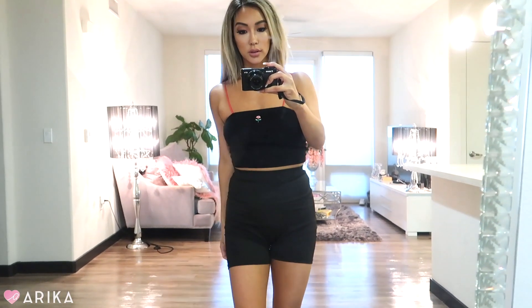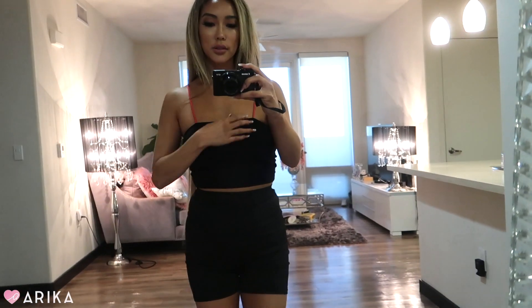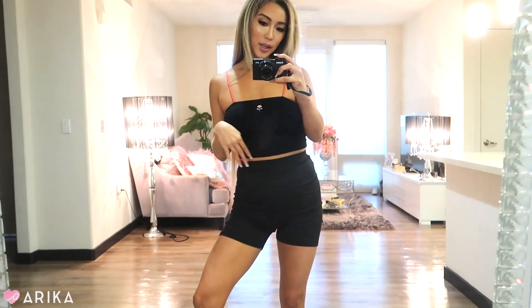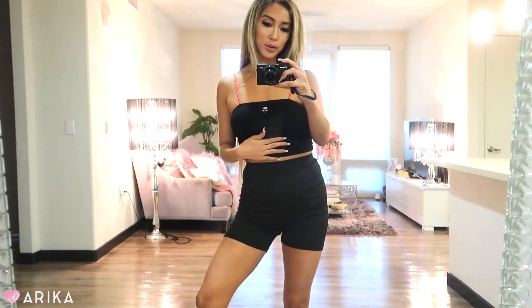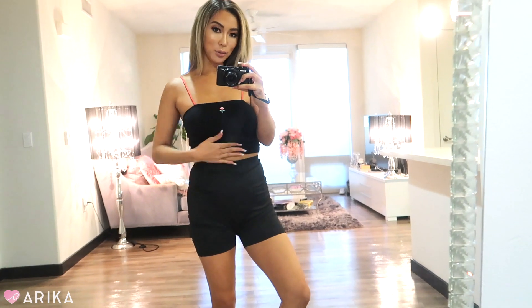I also had to get this crop top — it kind of looks like my butterfly one but this one has a little rose. I just love the simple aspect of it. The rose detail is so cute, I love the red straps, and I love that tube top look. I feel like that was so in back in the day — everybody was wearing tube tops. I really like this top a lot.